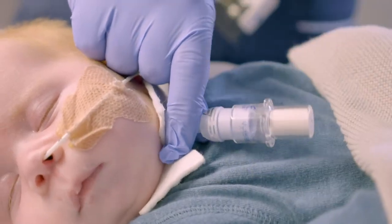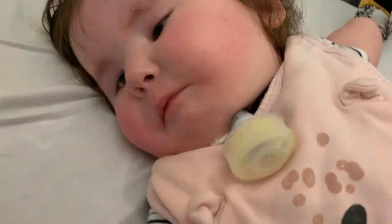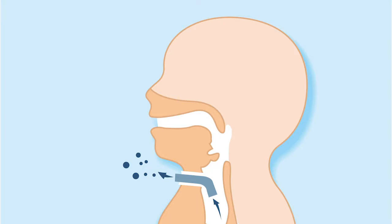And secondly, by wearing a simple HME filter, this will reduce the amount of droplet spread when a child coughs with a tracheostomy.